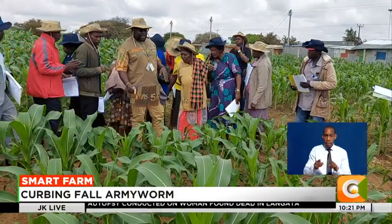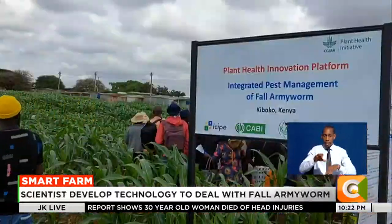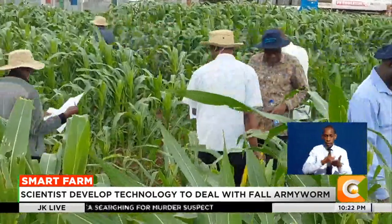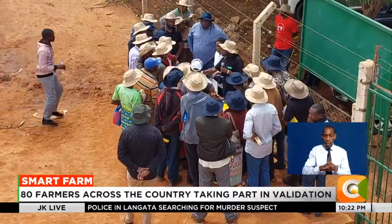The project is fronted by the International Maize and Wheat Improvement Center, CIMMYT; the Kenya Agricultural and Livestock Research Organization, KALRO; the International Center of Insect Physiology and Ecology, ICIPE; and the Center for Agriculture and Bioscience International, CABI.